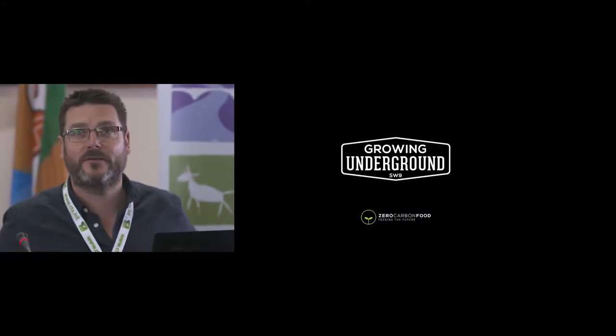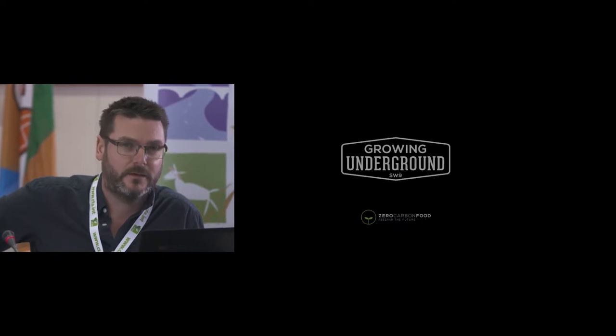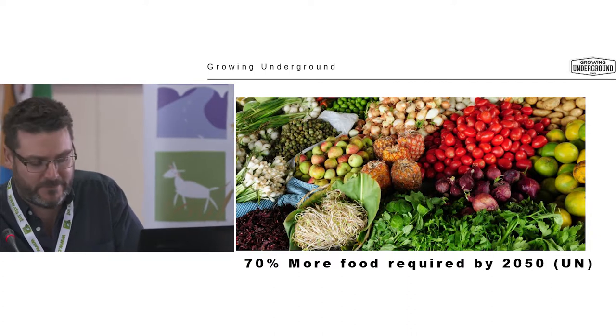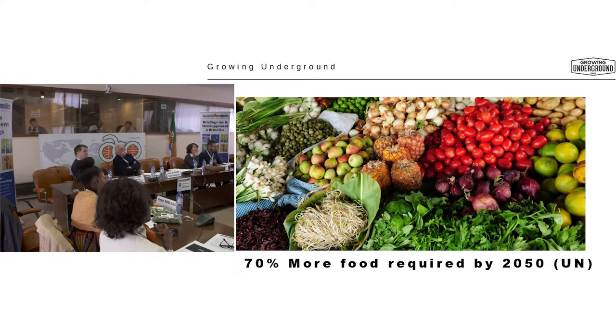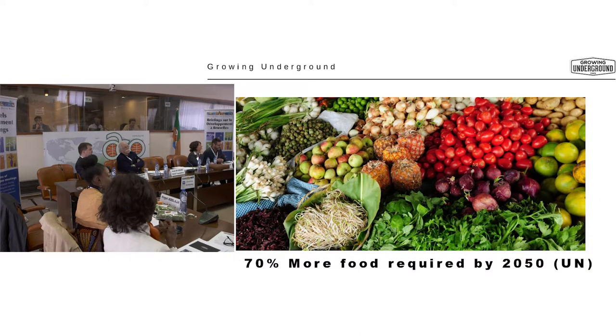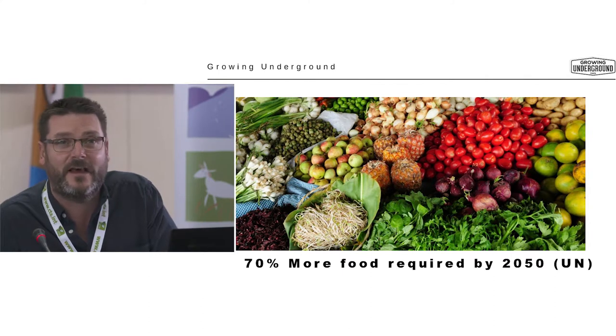Thank you very much for inviting me. So, the UN has predicted that we need 70% more food by 2050. How are we going to achieve this when only 10% of the Earth's surface is suitable for agriculture, and we use a third of that for agricultural livestock feed? Add to that the average age of a farmer is now currently 60 years old. We have a problem.